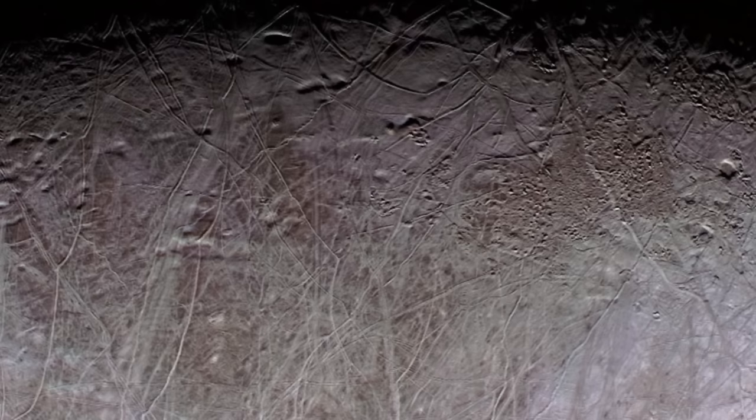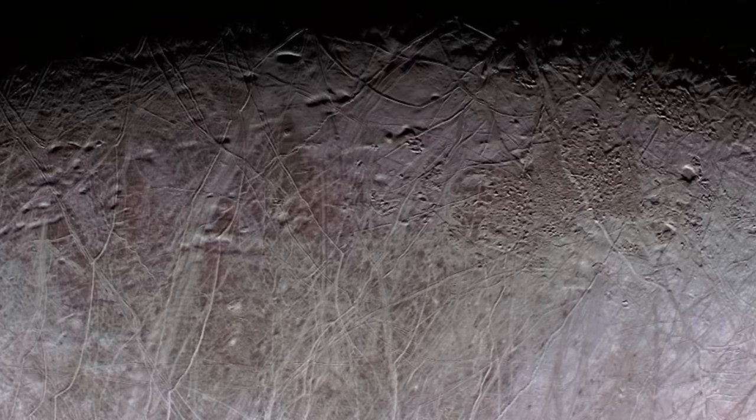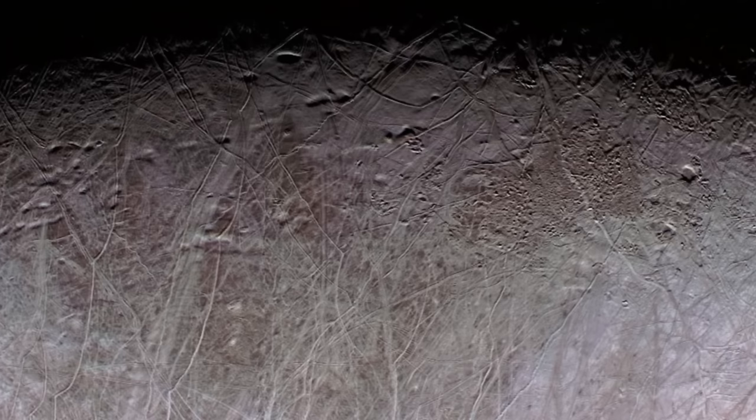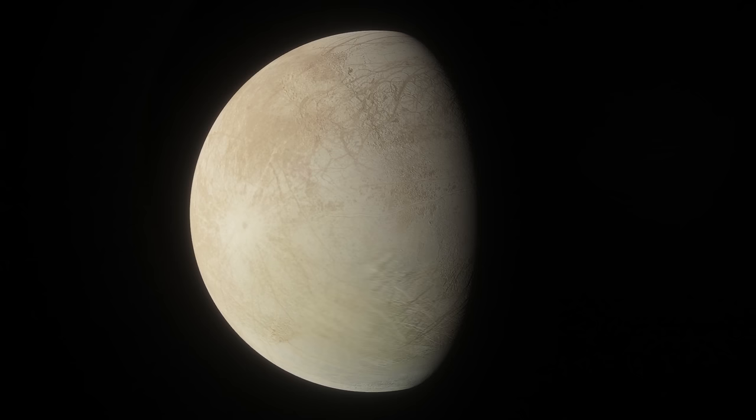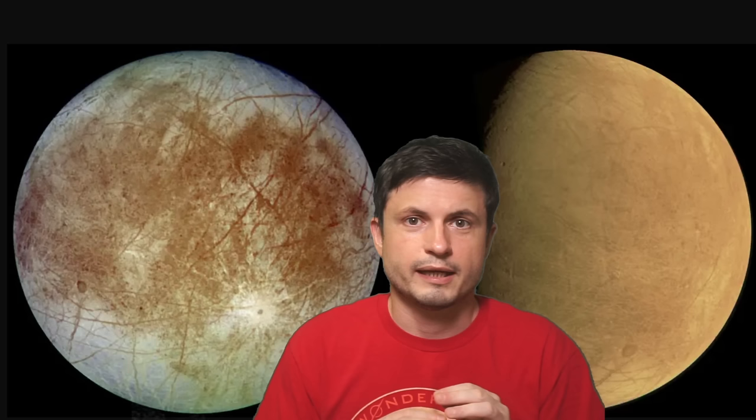Just a few days ago Juno completed the closest flyby, flying approximately 300 kilometers above the surface, taking some incredible shots and sending a lot of other data that's still being processed. This is the closest look at Europa in the last 20 years, since the Galileo mission that flew by in the year 2000. The flyby was pretty quick — the probe was moving approximately 23.6 kilometers per second, so all shots had to be done very quickly, with the entire flyby taking approximately two hours.